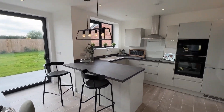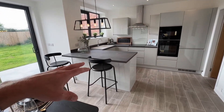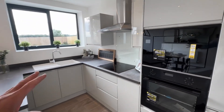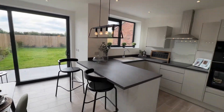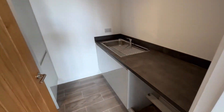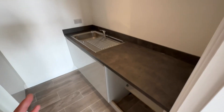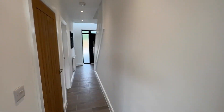You've got the downstairs WC, tiled with an illuminated mirror. Through into your kitchen area, you've got a U-shaped kitchen with lights over the island. The kitchen has an integrated fridge, freezer, microwave, oven, and electric hob, as well as a dishwasher. The gardens here overlook the paddock at the back from the equestrian centre. There's also a utility room housing the water cupboard and all power points, with an integrated washing machine.